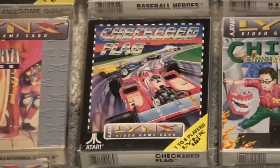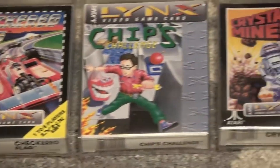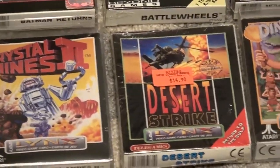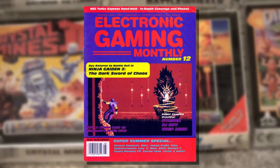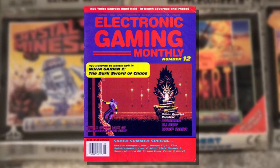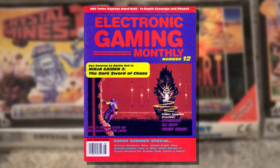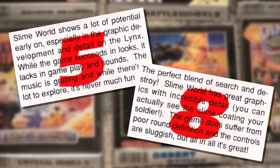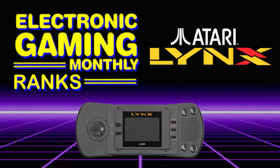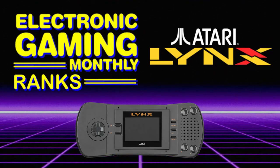To date, there are 76 officially released games for the system, including a few that came out as late as 1999, exactly 4 years after the system was discontinued. Of those 76 games, Electronic Gaming Monthly reviewed 39 of them, or 51% of the library. To help celebrate the greatness of the Lynx, I wanted to see EGM rank the games using their own words and review scores. Join me as we flip through the pages and count down Electronic Gaming Monthly's top 39 Atari Lynx games.